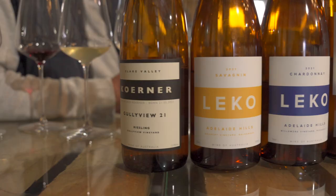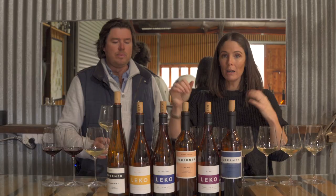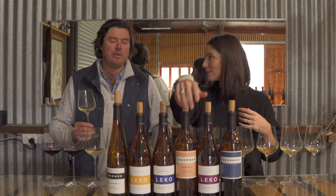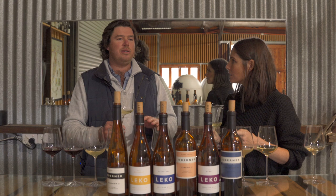Moving into the second wine — this is the 2021 Sauvignon. You might notice there's the Kerner range and the Leco range. Leco is LE for Lenswood, KO for Kerner — so this is the Adelaide Hills range effectively. We like to keep them separate because they're two very different regions. We work with both and we're trying to make wines that show a place, so we want the Kerners to be different to the Leco — same business, same everything else.